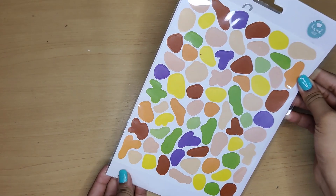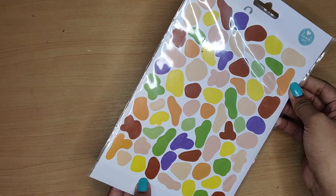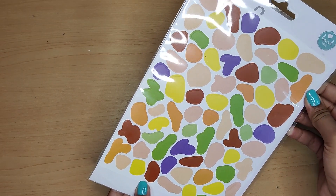This is a sticker sheet which I usually use for journaling. It has good colors in it, so it's really useful.